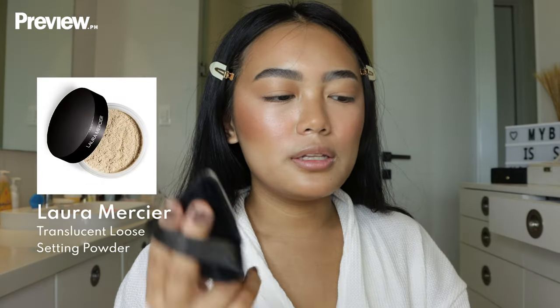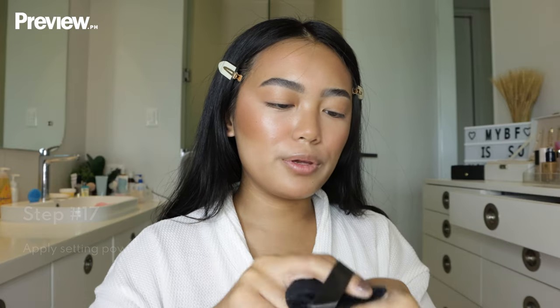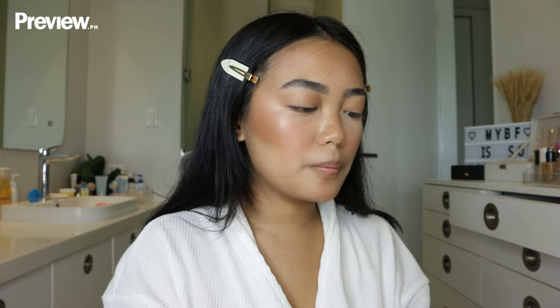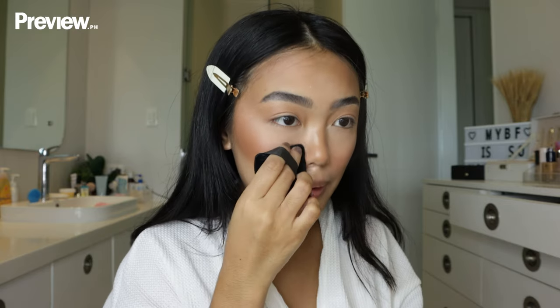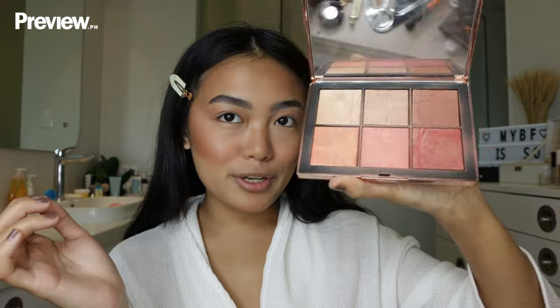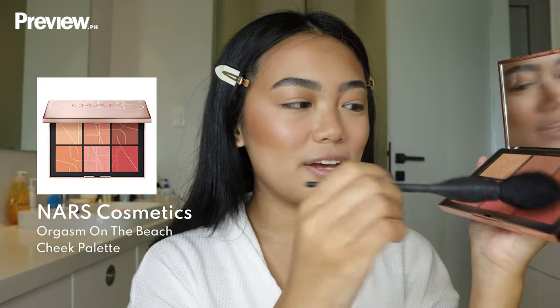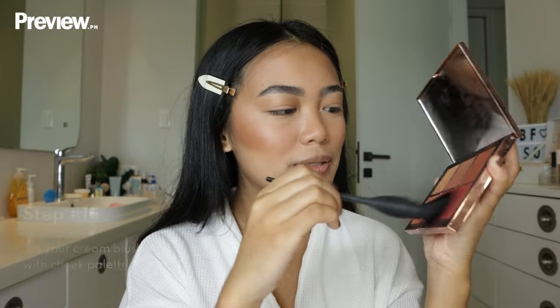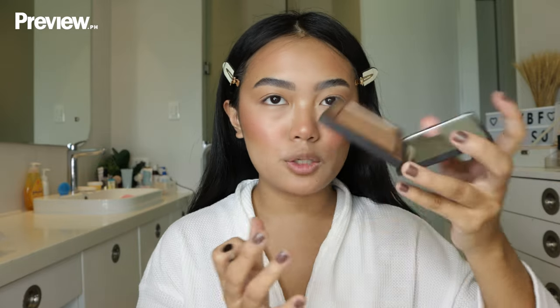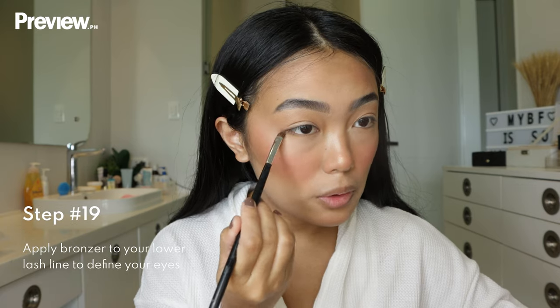Now I'm going to take my Laura Mercier powder — it was all over the internet and a lot of people still love it, which says a lot about how good it is. I use a powder puff to set the areas I don't want shiny throughout the day. I put a lot on the sides of my nose because I tend to crease there, and I also use it to clean up my contour. This is my favorite blush palette by NARS — I mix three shades together and use it to set my cream blush, patting it in. I also apply blush on my forehead so it looks more sun-kissed. Going back in with bronzer on the lower lash line.